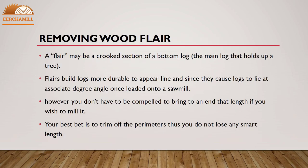Removing wood flare: a flare is a crooked section of a bottom log — the main log that holds up a tree. Flares make logs harder to peel and cause logs to lie at an angle when loaded onto a sawmill. However, you don't have to lose that length if you want to mill it — your best bet is to trim off the edges so you do not lose any good length.